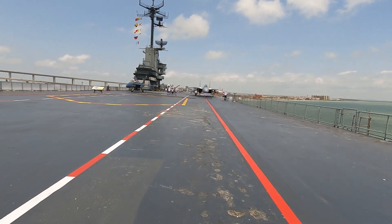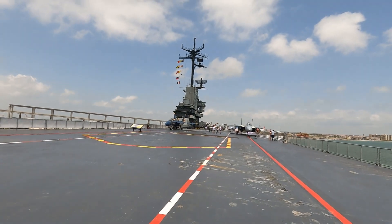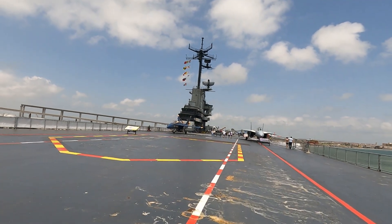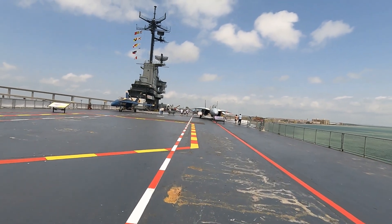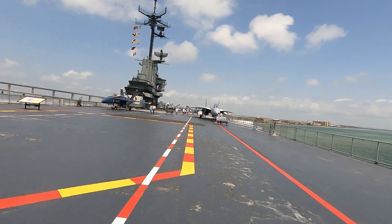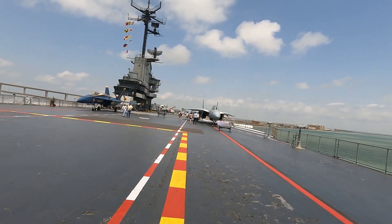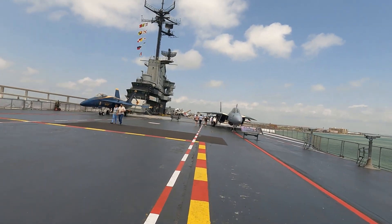Of course there's the island — on my carrier the island was much much bigger. Mom actually came aboard my carrier. She came aboard when we were in San Diego at North Island. She came aboard with the wife of a friend of mine and we took a tour of the ship, so mom knows what it's all about.